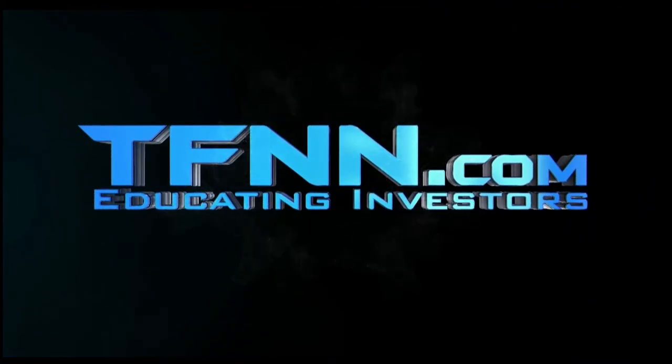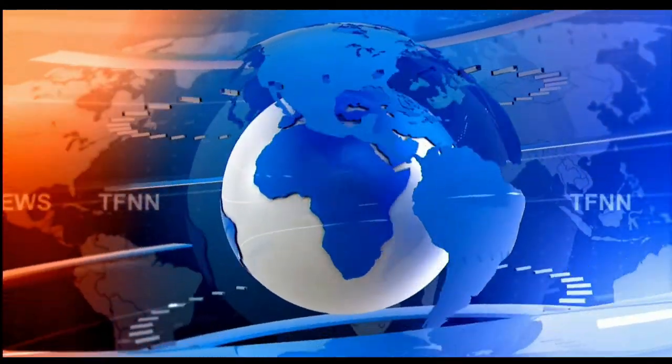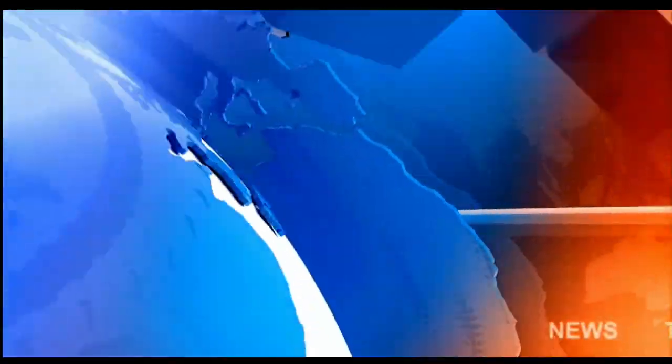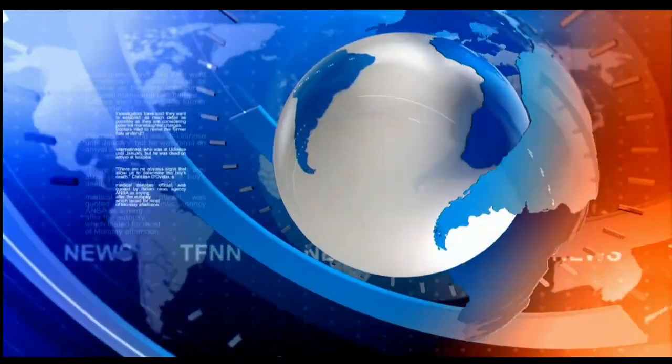The Tiger Financial News Network. TFNN Headline News Update. Everyone, 1st of April, Basil Chapman here on this Tiger Financial News Network 10 a.m. market update.